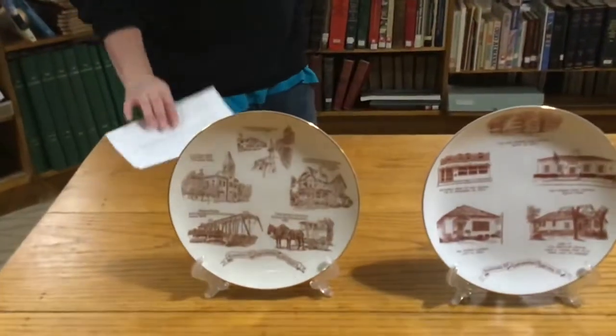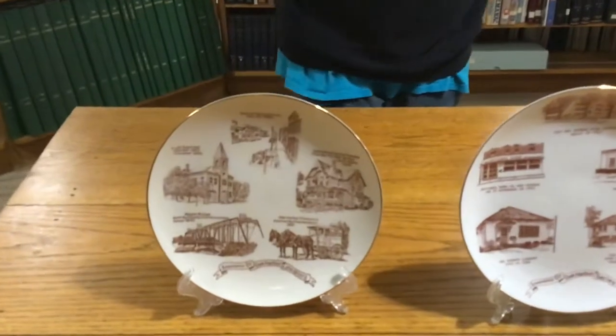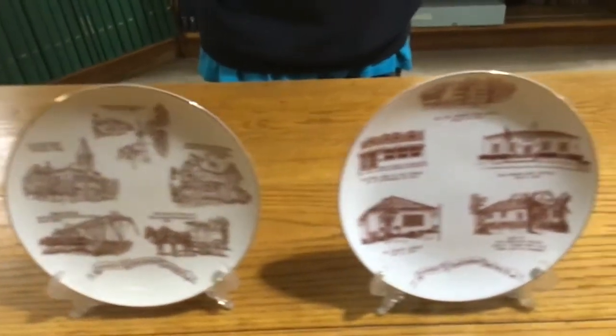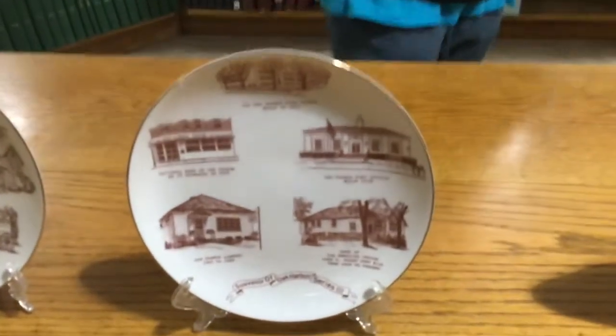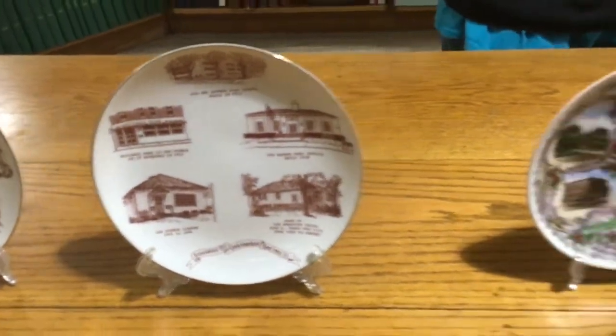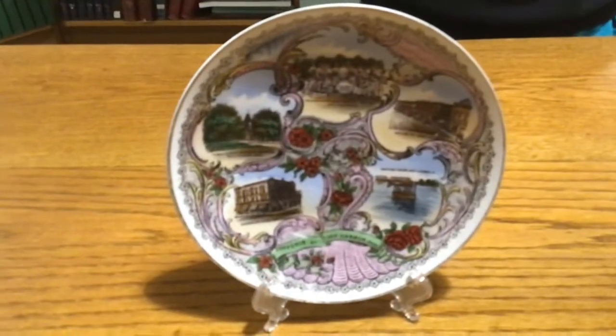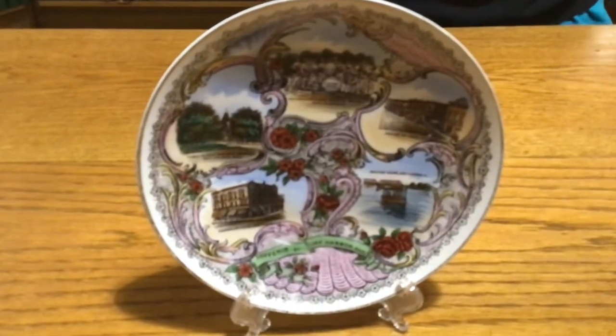Some examples include plates that show scenes from Oak Harbor based on Al Van Etta's work. We have one that shows views of Oak Harbor as well. This one dates to about 1905.